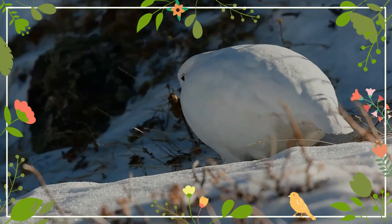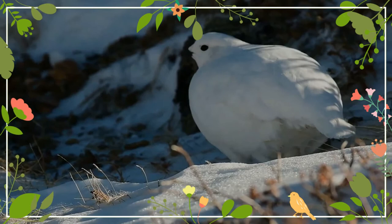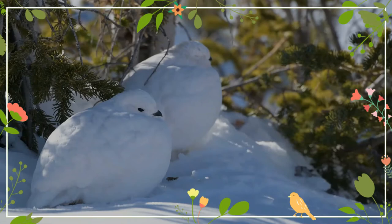Its plumage is cryptic and varies at different times of the year. In the summer it is speckled in grey, brown and white, whereas in winter it is wholly white. At all times of year the wings, belly and tail are white.